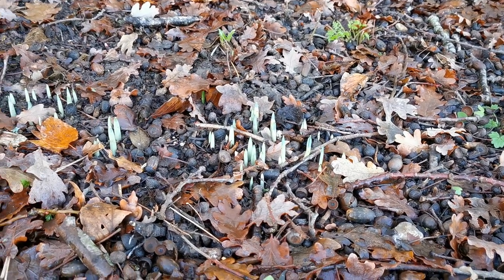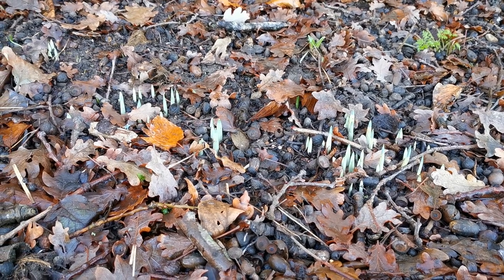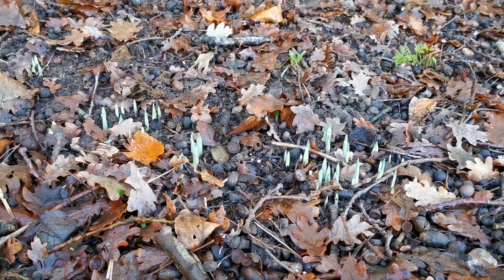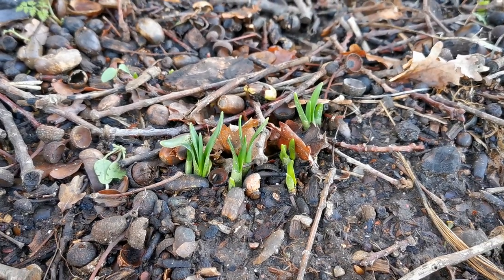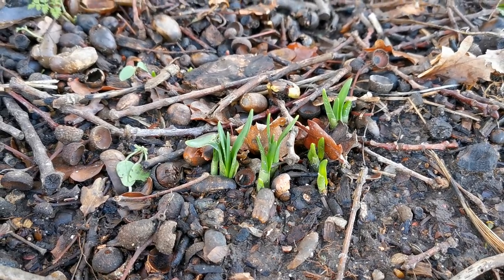The closer you look the more you actually find — just look at this lovely protrusion of upward spikes for the young Narcissae in this bank. And all along this long border we have little pots of tete-a-tete and February gold Narcissae which are already starting to come through in the green.